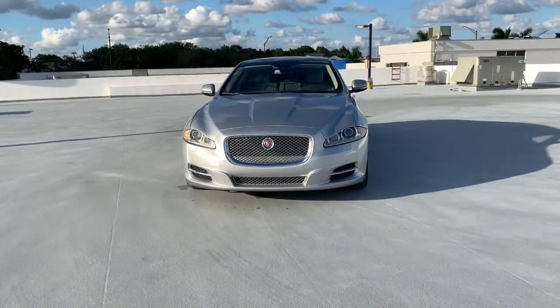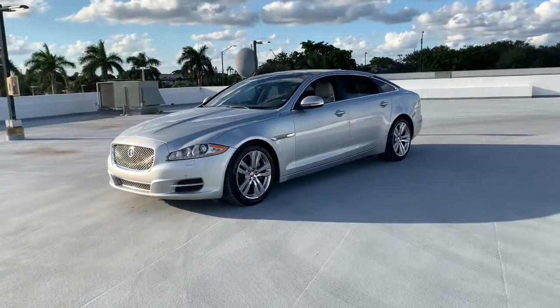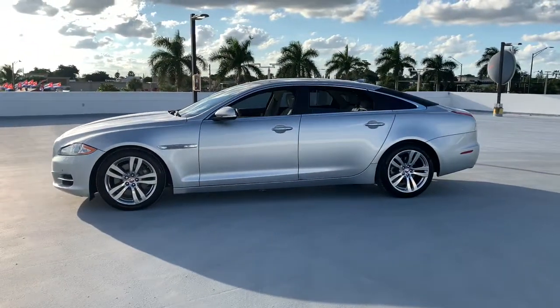This could be the car for you. The 2014 Jaguar XJ. With less than 70,000 miles on the odometer, this vehicle provides excellent value.